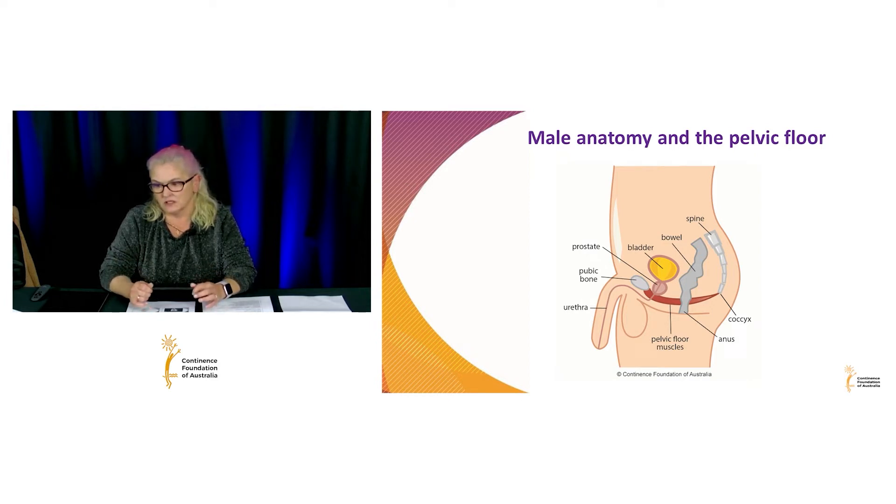When they're contracted, the pelvic floor muscles actually close off the urethra, so it's really quite important. The anus also comes through there as well.